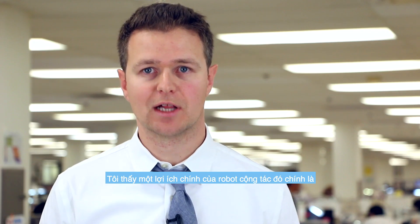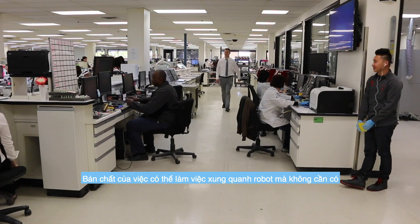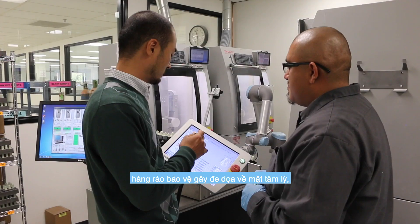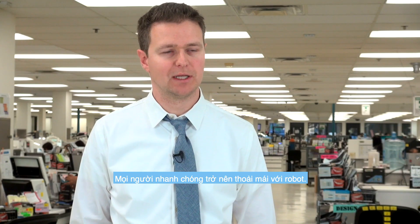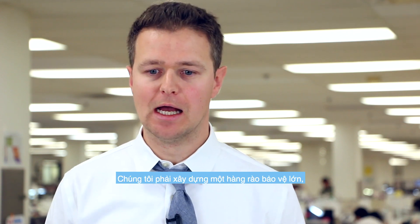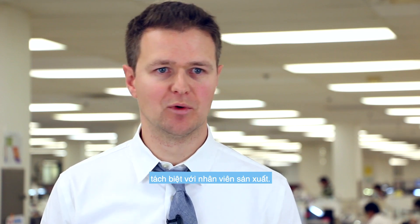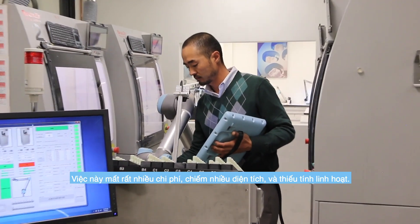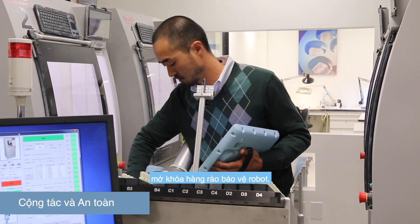A key benefit of the collaborative robot is that it can be integrated into our environment. Being able to work around it without a psychologically threatening guarded area means the robot is well received by people, who quickly become comfortable with it. In our history of automation, we've used conventional industrial robots and had to build large enclosures to separate people from the robot — which takes a lot of space, is extra cost, less flexibility, and is a safety concern if someone defeats the interlocks.